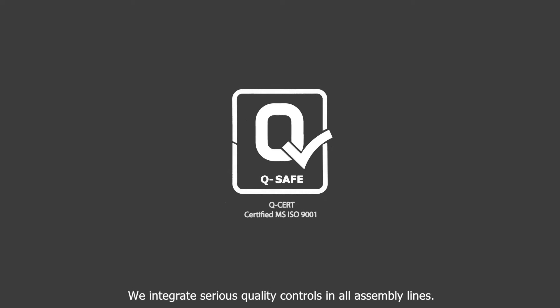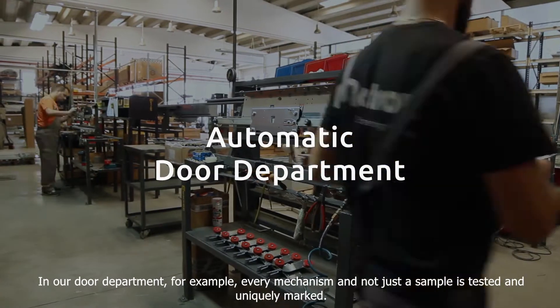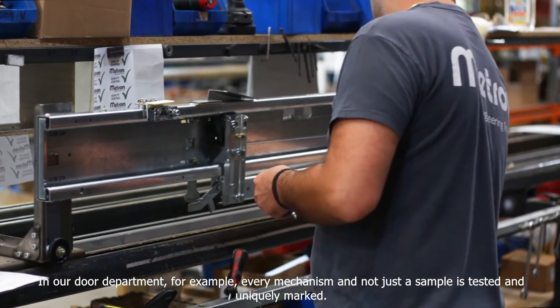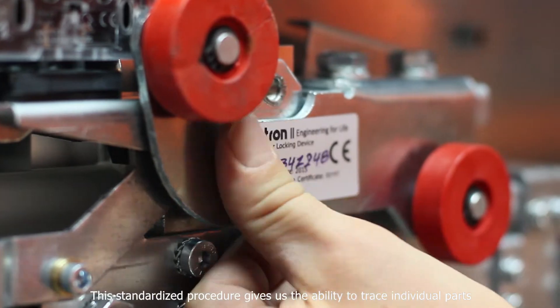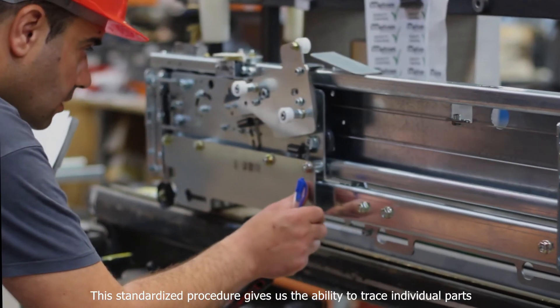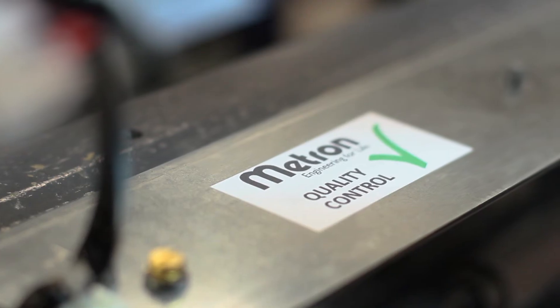We integrate serious quality controls in all assembly lines. In our door department, for example, every mechanism — and not just a sample — is tested and uniquely marked. This standardized procedure gives us the ability to trace individual parts and ensures the high standards of our doors.